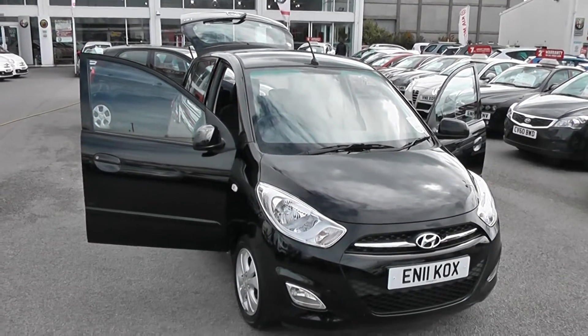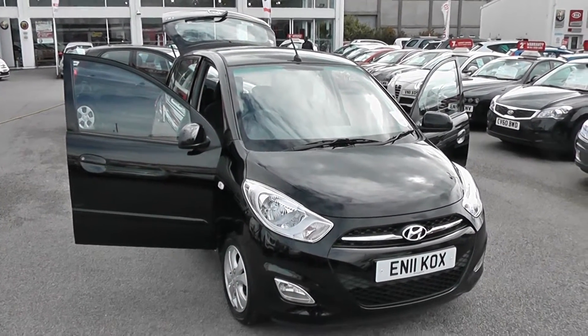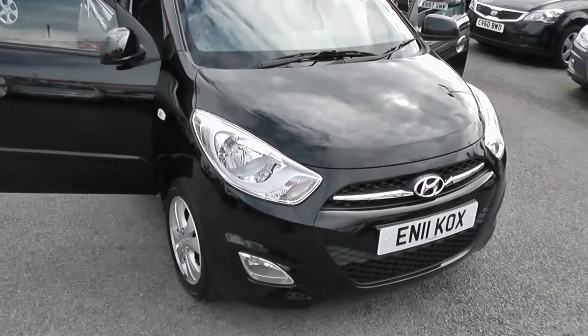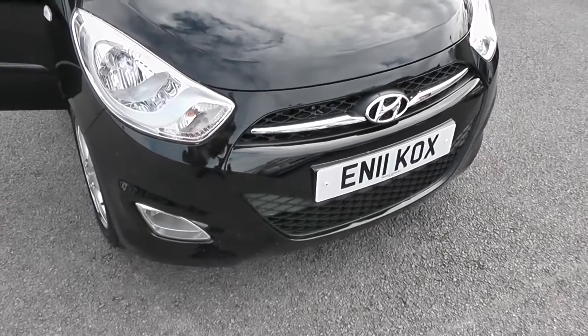Hi, welcome to Wessex Garages. I'm here to show you this 2011 Hyundai i10. As this is a 2011 car, you get the balance of the manufacturer's 5 year warranty, which in this case will be 4 years.